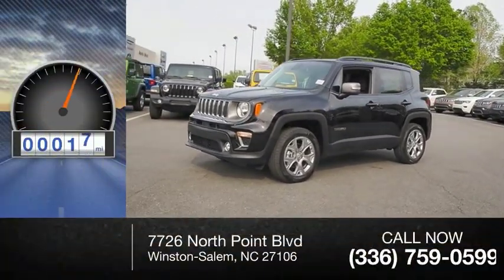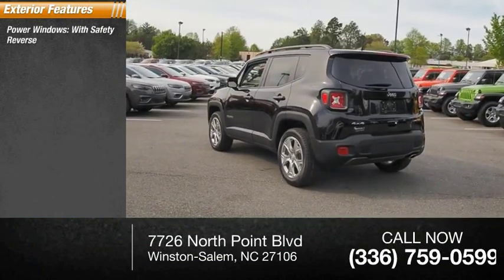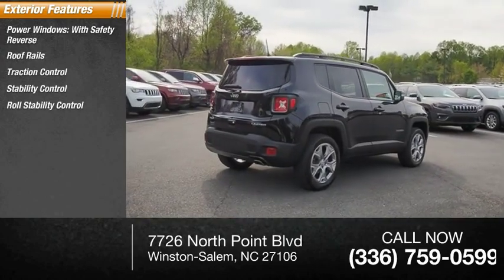This vehicle has less than 100 miles. Here are some of this vehicle's great options: power windows with safety reverse, roof rails, traction control, stability control, and roll stability control.